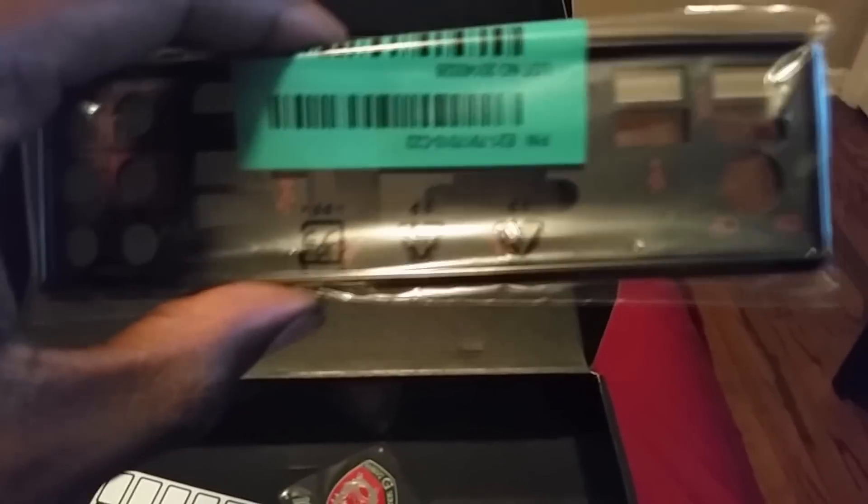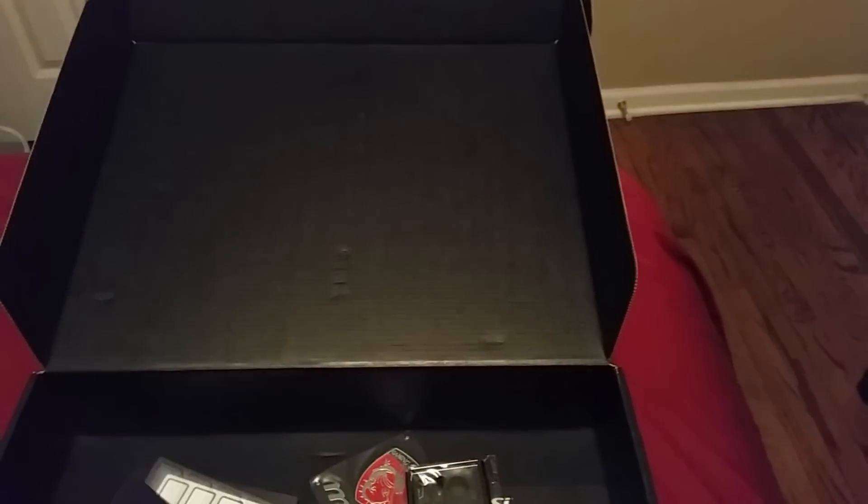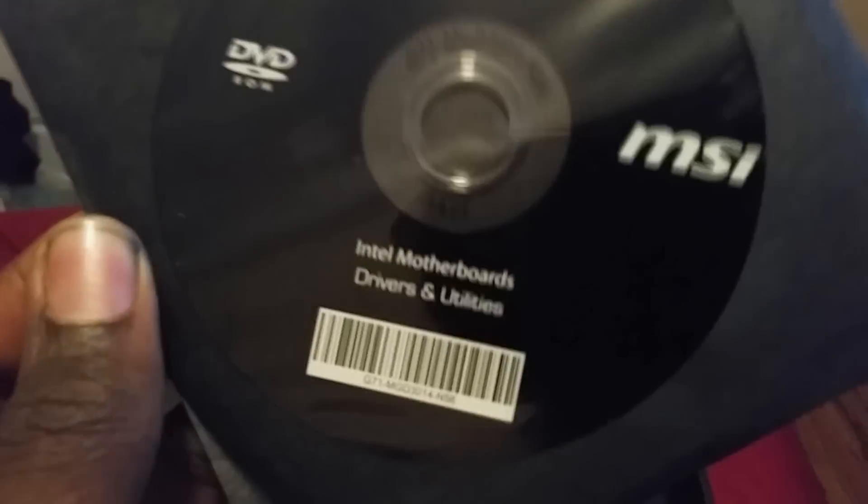This motherboard is one of the most powerful gaming motherboards for the year of 2014 and I do recommend it to you guys. Look out on John 24 Gaming for the build of this PC, also on John 24 Productions. Peace out.